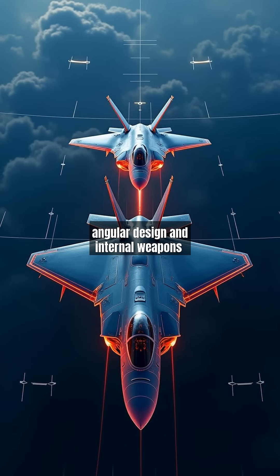with its angular design and internal weapons bays. The F-35's stealth is slightly compromised for versatility, with an RCS similar to a golf ball. Both use radar-absorbent materials, but the F-22's pure air superiority role allows for better optimization.